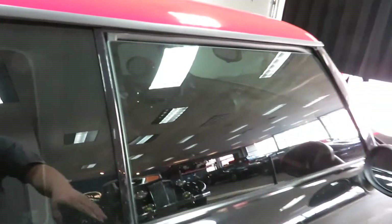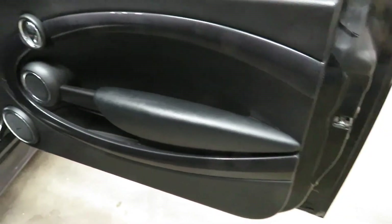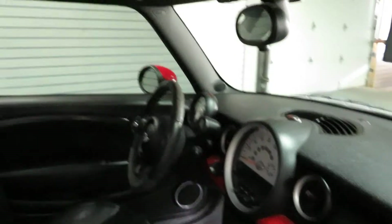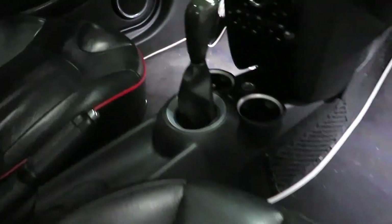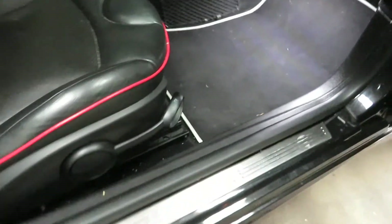Carbon fiber side seals — just endless amounts of upgrades done to this thing. You've got LED lighting in the footwells, so they're ultra bright. It's got the factory sunroof. Black leather interior with red piping on the seats. John Cooper Works carbon fiber shift knob. These light up — there's LED lighting in those.